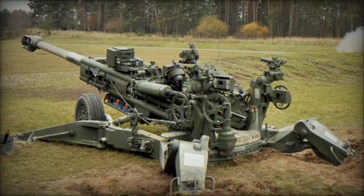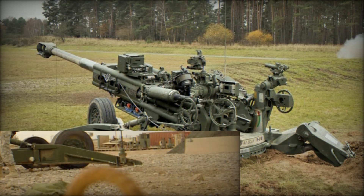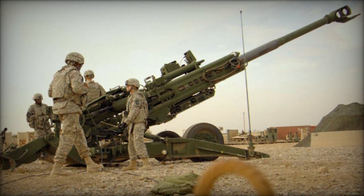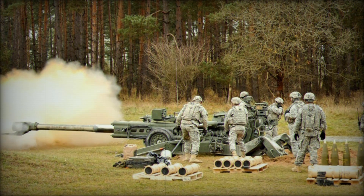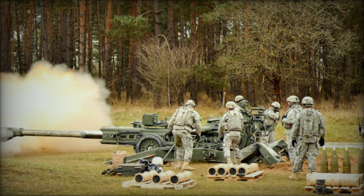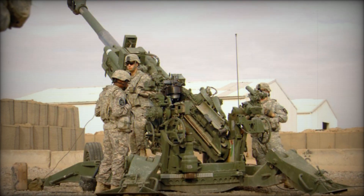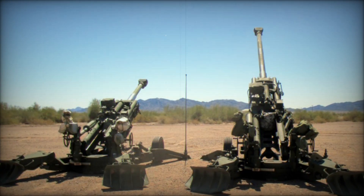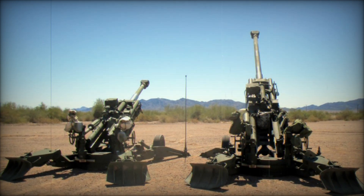The M777 Ultra Lightweight Field Howitzer was developed by Vickers Shipbuilding and Engineering LTD UK as a private venture, ultimately evolving into a key replacement for the aging M198 155mm towed artillery systems used by the United States Army and Marine Corps. The M198, introduced in 1979, was based on designs from the late 1960s and saw production of 1,600 units, which went on to serve in global combat operations. With advancements in technology and battlefield demands, a lighter, more advanced system was necessary, leading to the development of the M777.